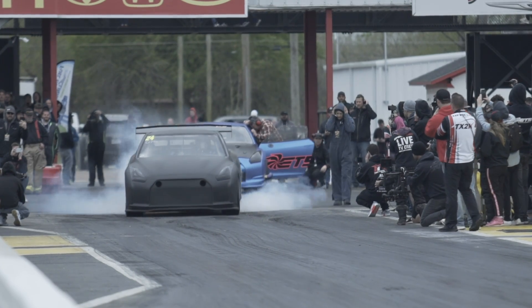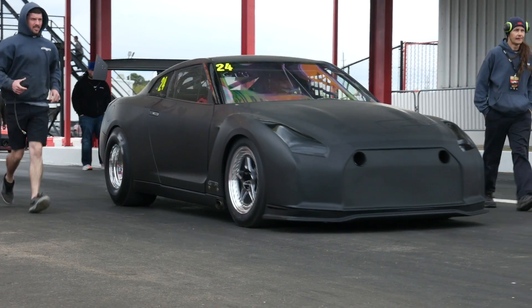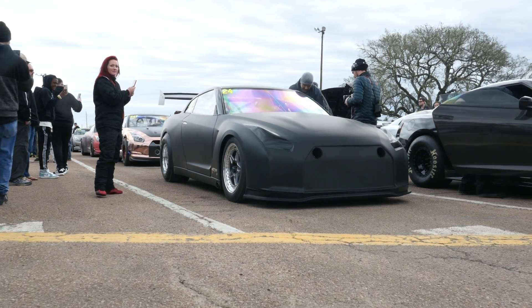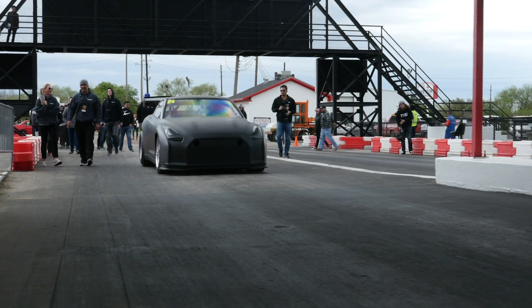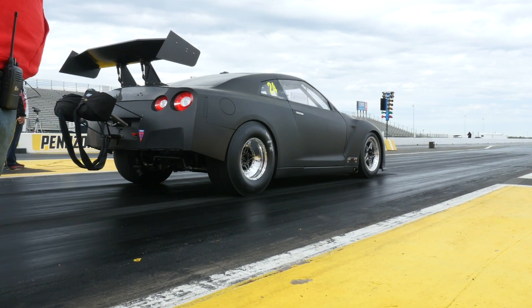R35 GTR drag racing records are hotly contested all around the world. We're here with Tony from T1 Race with this R35 behind us that currently holds the record for the fastest GTR with stock location turbos. It's run as quick as a 7.01 at 207 miles an hour, producing somewhere in the vicinity of about 2280 wheel horsepower on Tony's hub dyno. We're here to find out a little bit about what goes into making a car like this so fast.